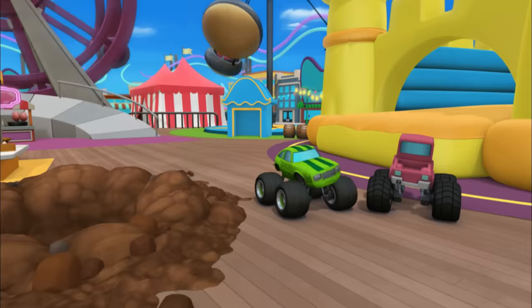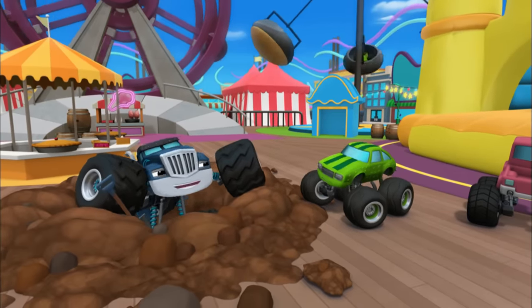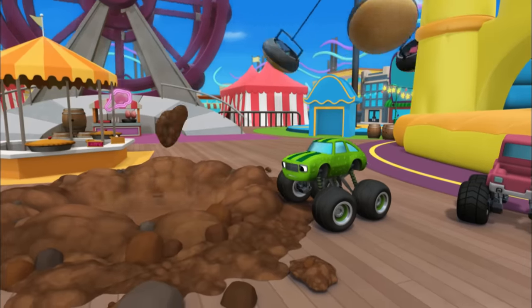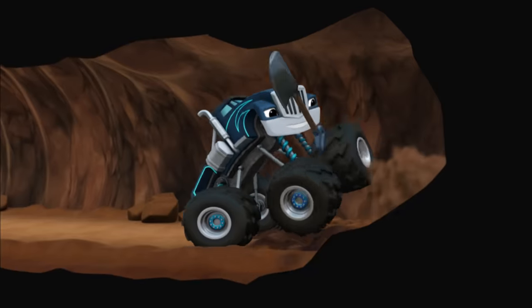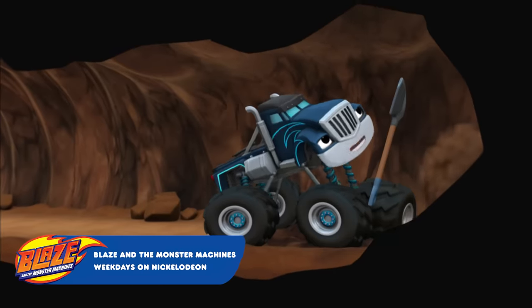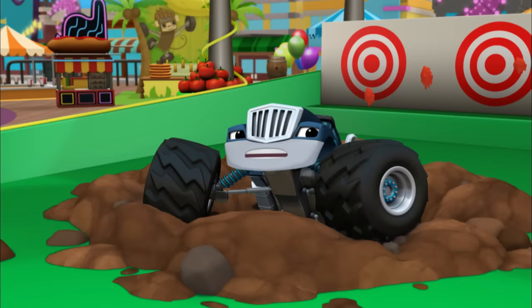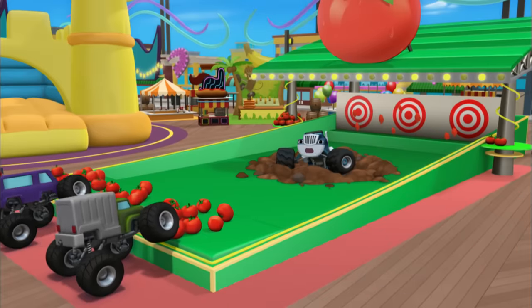Crusher! So long, Pickle — I'm not waiting anymore. I'm digging to the front of the line! Dig, dig, dig, dig — front of the line, here I come! I'm here! I finally made it to... Hey, this isn't the front of the line. This is a tomato toss game!